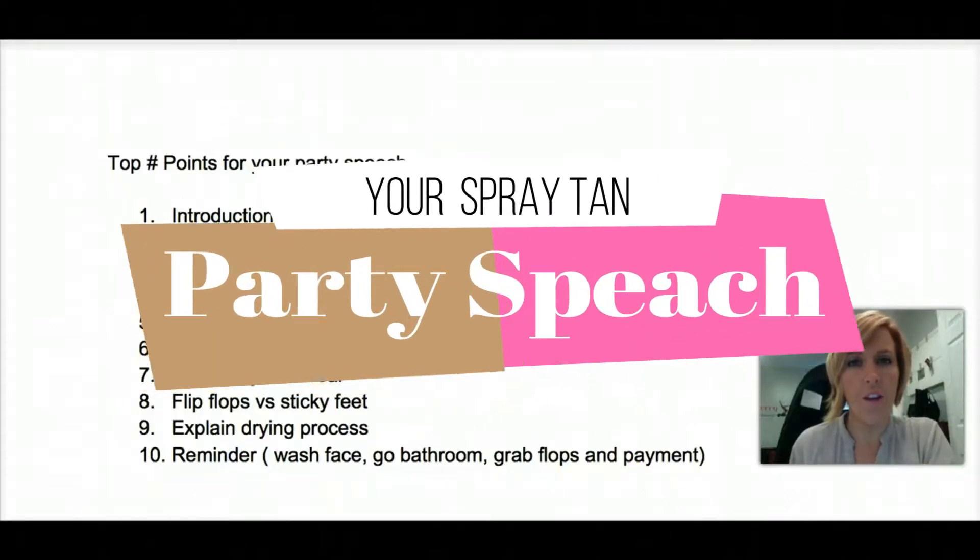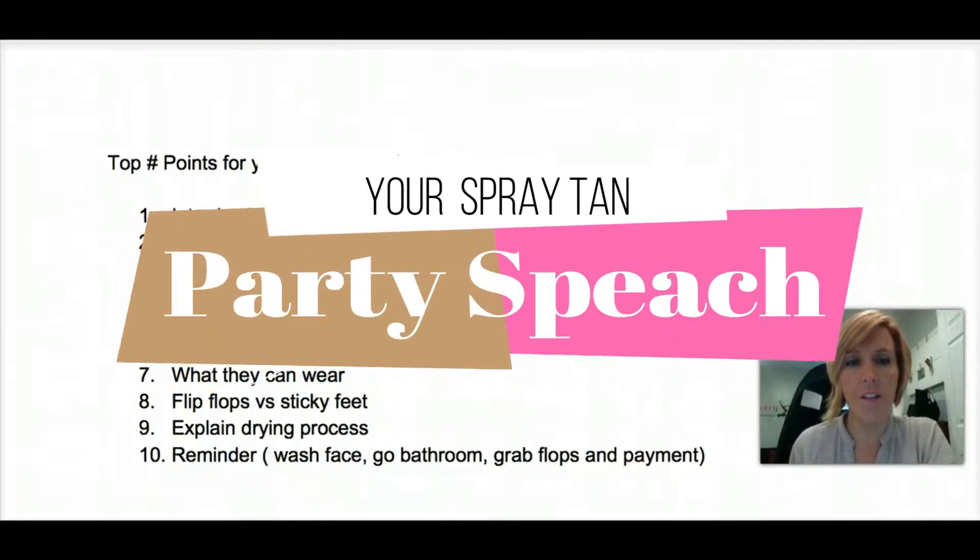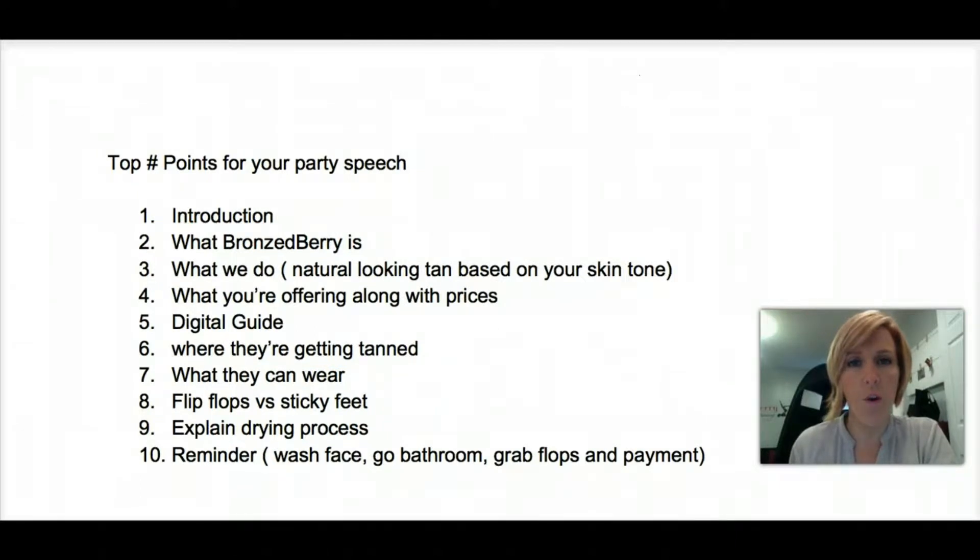Let's go through a party speech and cover the top 10 points that you need to go over when doing a Bronzeberry tanning party. I'm going to start from beginning to end and then we'll go over the points individually.